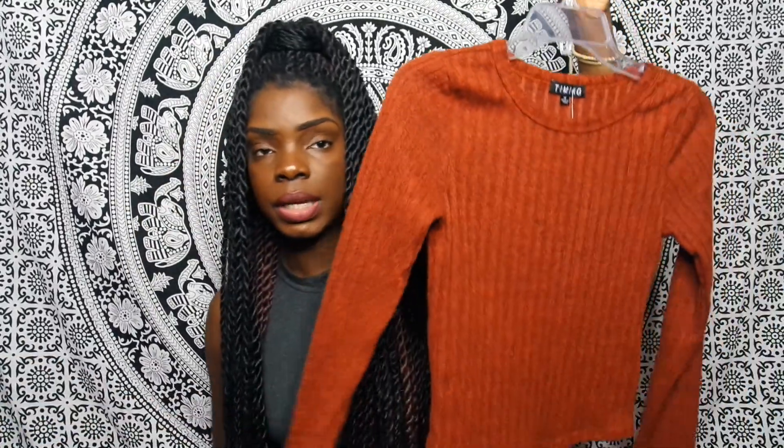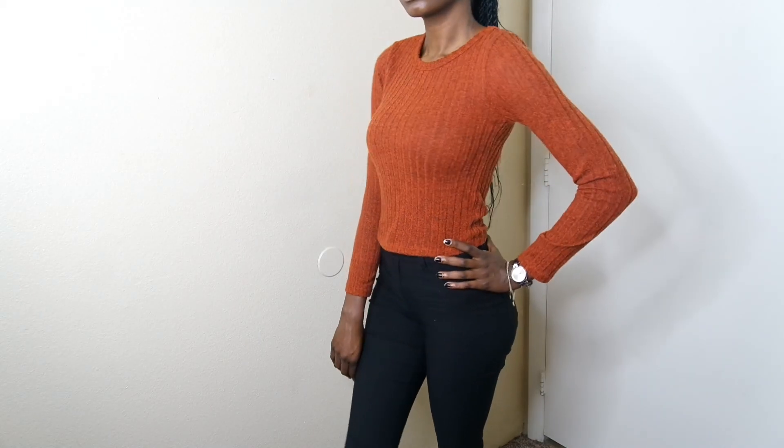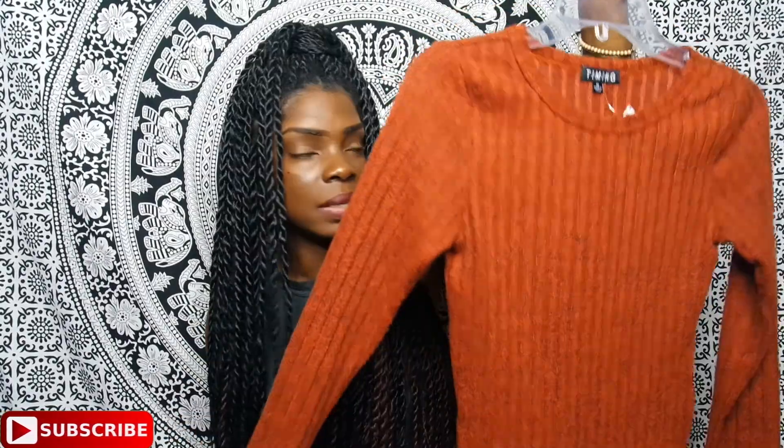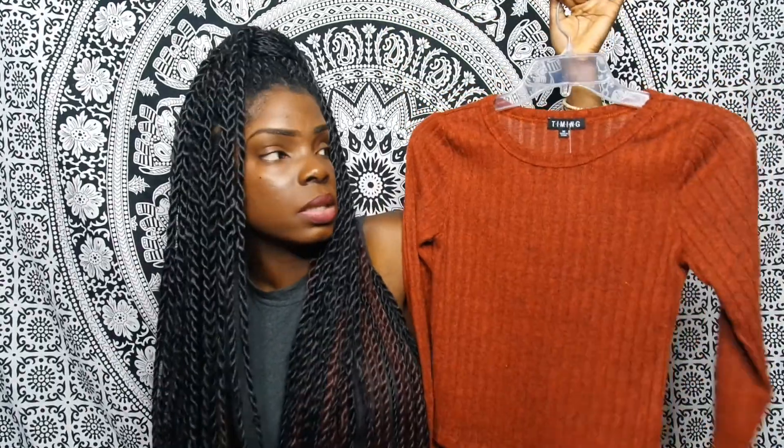Moving on to shirts! The first is a burnt orange/auburn shirt I purchased from DDS for $5.99. It's more of a sweater material. Since I'm tall, it sits at mid-rise rather than being a full-length top. The color is just so nice against my skin tone — I feel like it would look great on any skin tone.